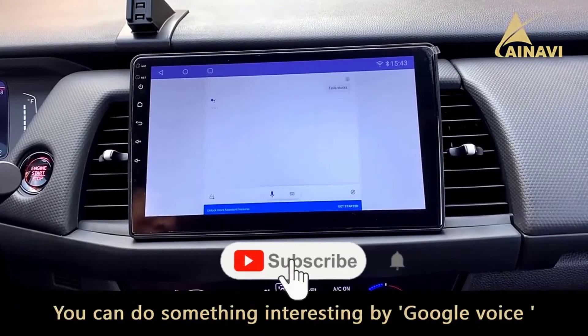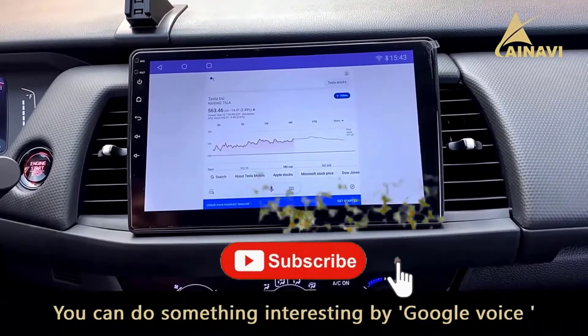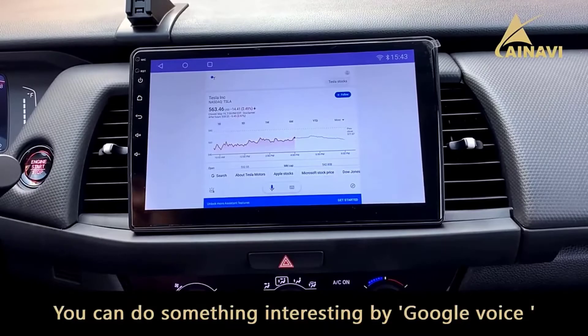Also, make sure you subscribe to stay up to date with the latest technology videos. Okay, so let's get started with the video.